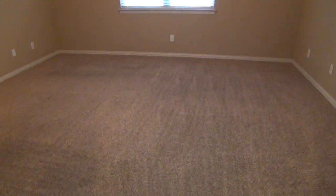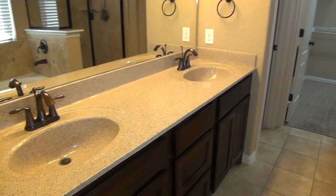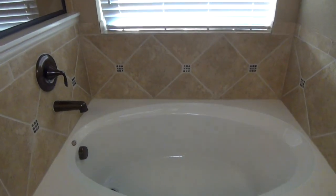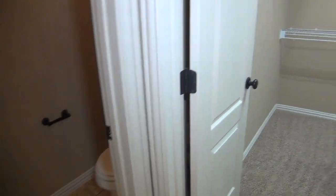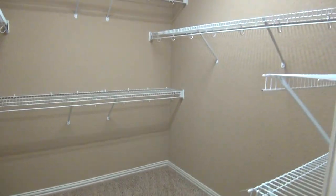We also have a downstairs master bedroom with a 10-foot ceiling — nine-foot ceilings everywhere else — and a ceiling fan. We have a nice master bathroom with dual sinks, a separate deep garden tub and shower stall, and very nice tile. You have a commode with a door for privacy, and here is your walk-in closet with shelves on this side as well.